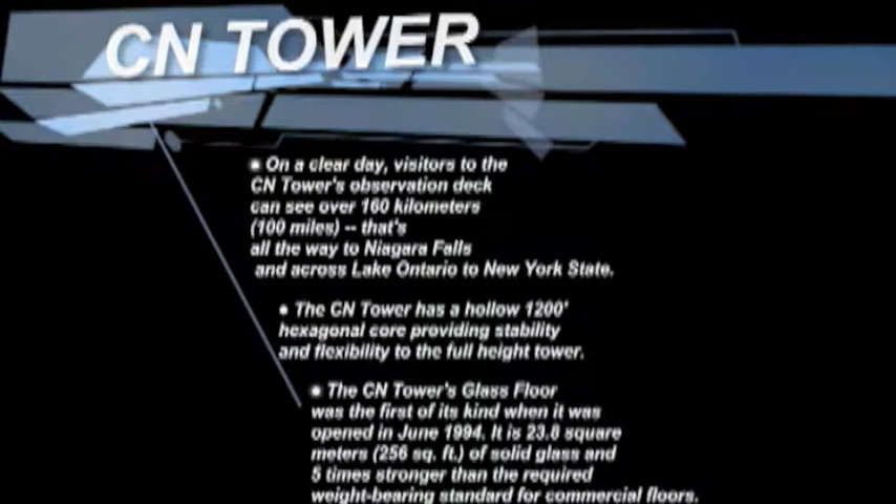The CN Tower's glass floor was the first of its kind when it opened in June 1995. It is 23.8 square meters of solid glass and five times stronger than required weight bearing for standard commercial floors.